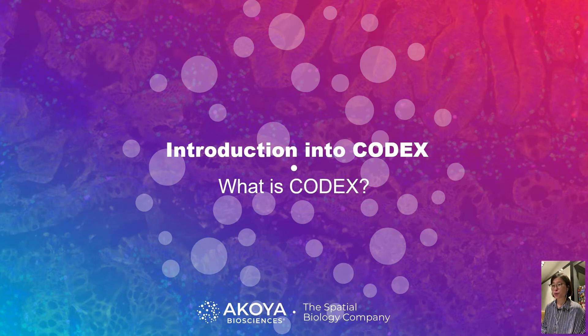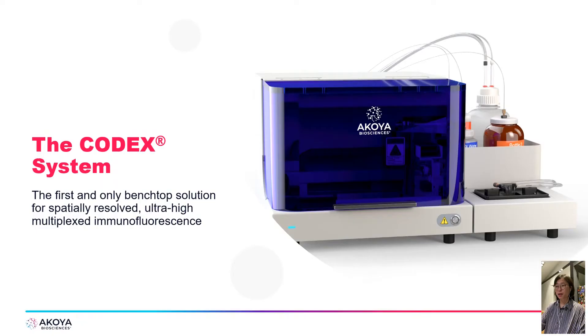Today I will introduce CODEX technology, which can answer your request for a spatial solution to understand tissue context at a single-cell level. CODEX is the first and cost-effective benchtop solution for spatially resolved ultra-highly multiplexed immunofluorescence. The CODEX technology was developed in the lab of Dr. Gary Nolan at Stanford University — he also developed CyTOF. CODEX is the latest multiplexed imaging platform technology from his lab, and Akoya Biosciences has an exclusive license to commercialize it.